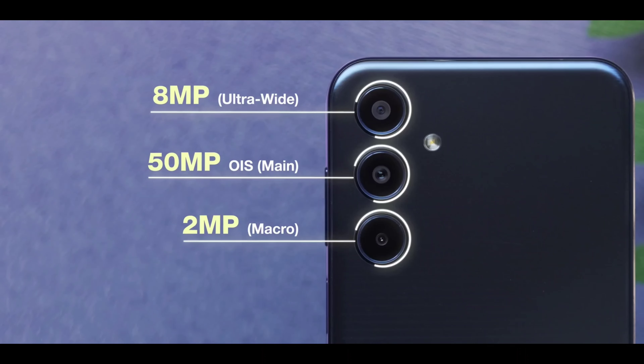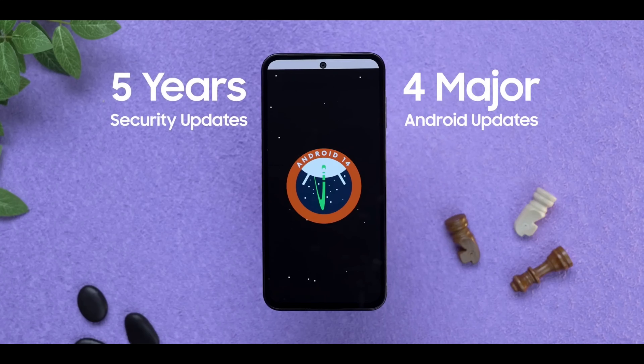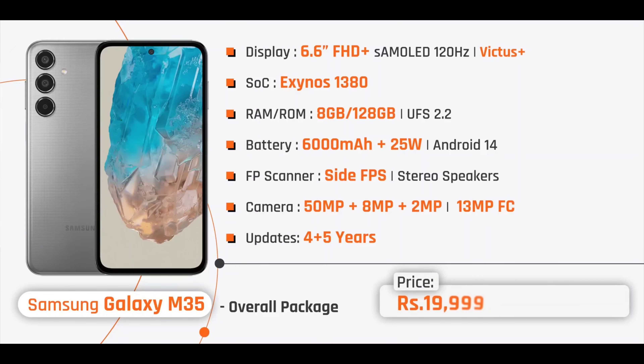As a drawback, the Samsung Galaxy M35 lacks stereo speakers in this price segment. The camera setup is a triple camera: 50MP plus 8MP plus 2MP rear cameras. It offers 4 years of software updates and 5 years of security patch updates. The price keeps it firmly in the top 1 position within the ₹20,000 budget.